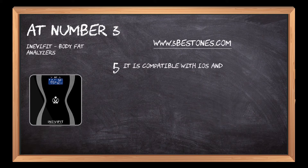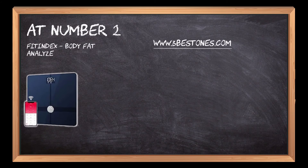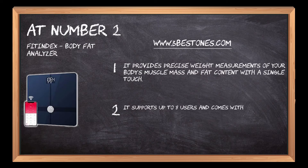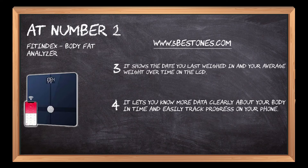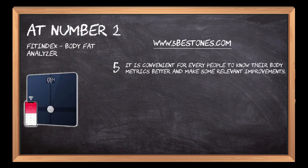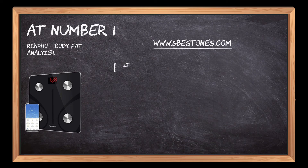It is compatible with iOS and Android devices. At number two, the Fit Index body fat analyzer. It provides precise weight measurements of your body's muscle mass and fat content with a single touch. It supports up to eight users and comes with pre-installed apps for fitness tracking, diet management, and more. It shows the date you last weighed in and your average weight over time on the LCD, letting you easily track progress on your phone.